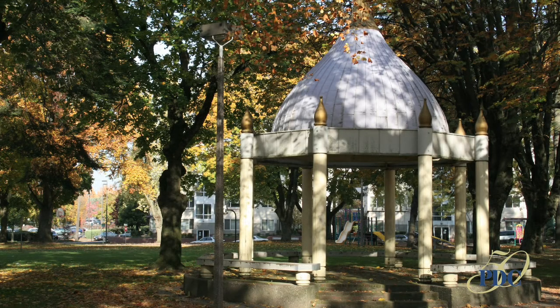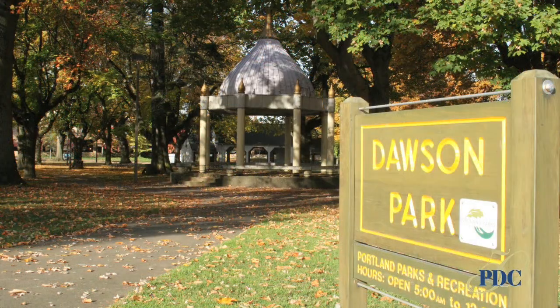The beautiful cupola and brick flooring of the gazebo were salvaged from the Hill Building and placed at Dawson Park in 1978.